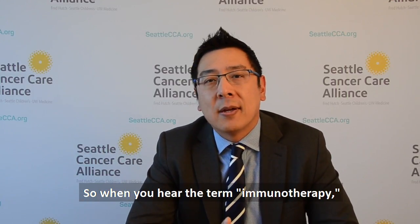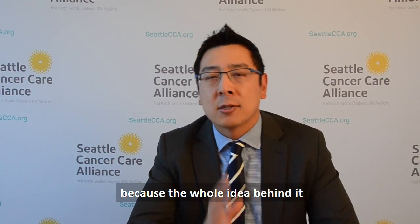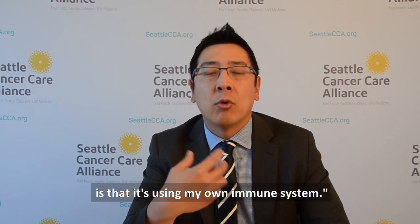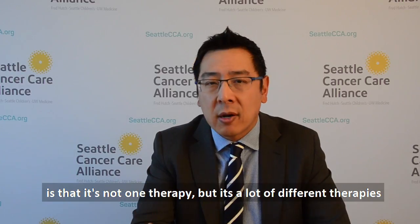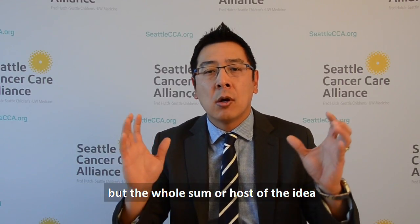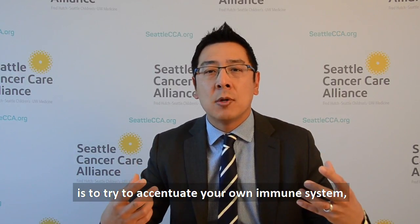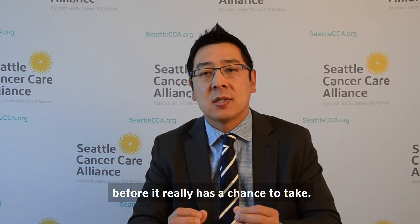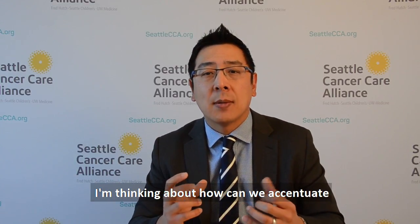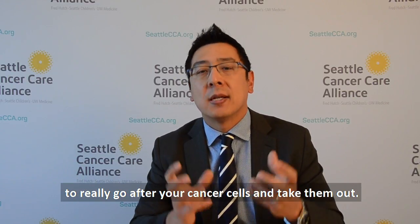When you hear the term immunotherapy, the first thing people think about is that it's a great therapy because it uses your own immune system. The best way to think about immunotherapy is that it's not one therapy, but a lot of different therapies. The whole idea is to try to accentuate your own immune system, which clearly is not behaving as it should — because if it were, it should eradicate cancer before it has a chance to take. So immunotherapy is about how we can accentuate your own immune system to go after cancer cells and take them out.